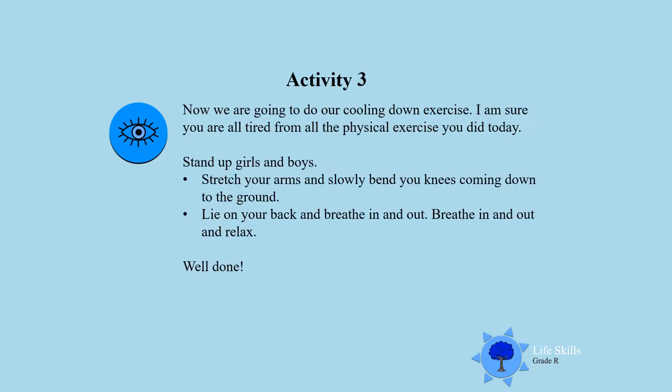Activity 3. Now we are going to do our cooling down exercise. I am sure you are all tired from all the physical exercise you did today. So I want you to stand up boys and girls, stretch your arms and slowly come down. Lie on your back, breathe in and out, and relax your body.